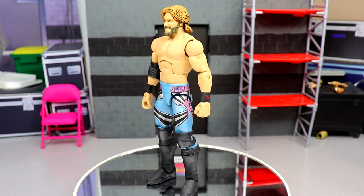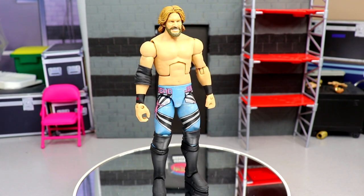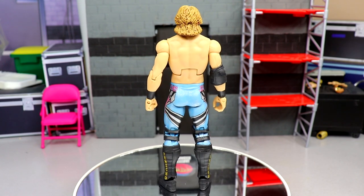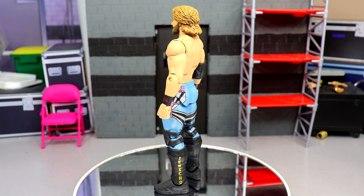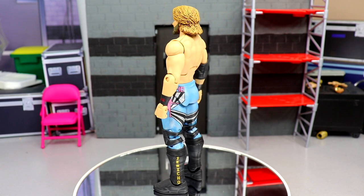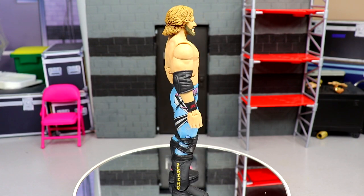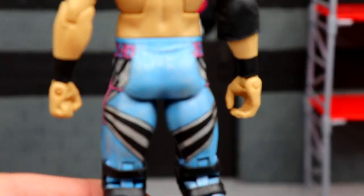Coming in at number four, I have my 2005 era Chris Jericho. This thing is gorgeous — a lot of you may not have even seen this custom on the channel before. The tights are insane: powder blue with a felt-looking material and a glittery shimmer, with pink, blue, black, and silver. It has the classic nostalgic Jericho boots. We used an older Chris Jericho head sculpt, sculpted on the wavy short hair and beard, and it has the Y2J wristbands. Another one by Showstopper Custom Figs.